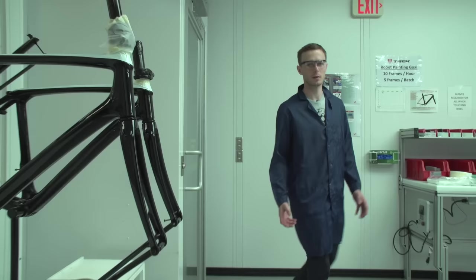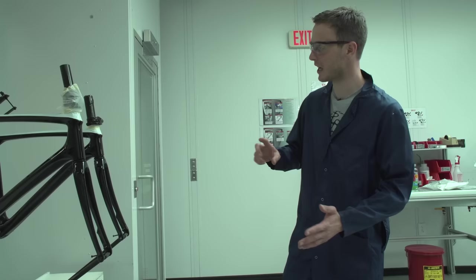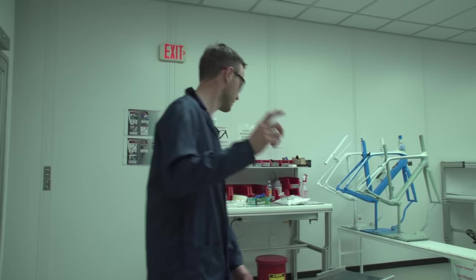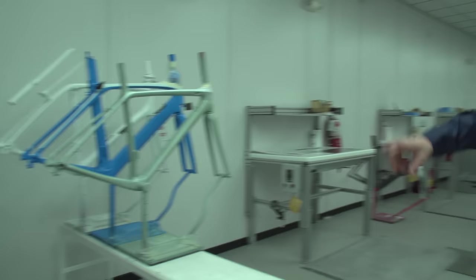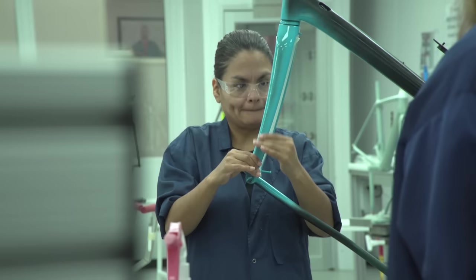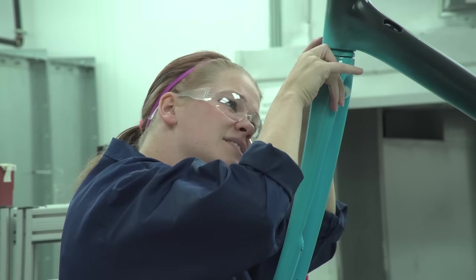We are into the paint room. This is where Trek's frames get hand finished. Most of the frames here are painted by Trek's paint robots, which we'll look at shortly. These are the ones fresh off the robot — they haven't been wiped down, polished, or inspected yet; literally fresh off the painting press. Here we have some more fresh off the robot, and you can see the difference between that raw painted frame and this more or less finished painted frame, which has logos and other graphics on it.